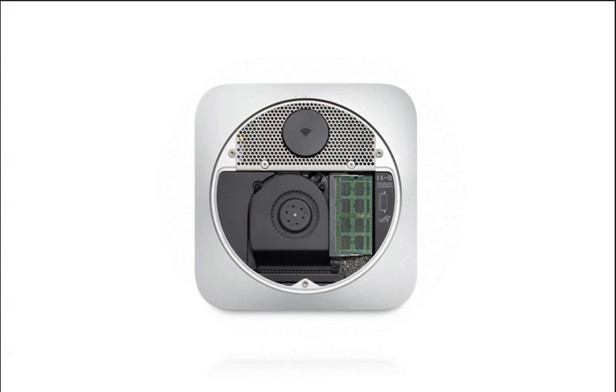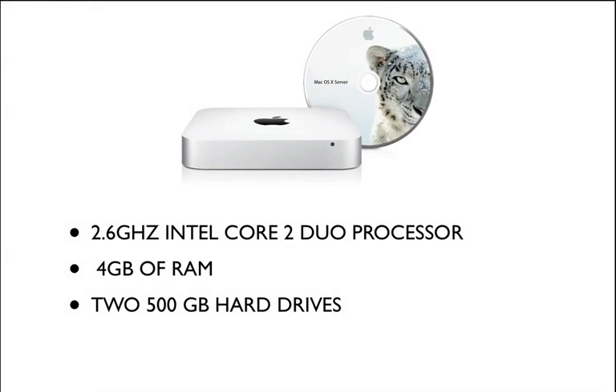It gives you easy access to the memory. The Snow Leopard server was also upgraded — it's got a 2.6GHz Intel Core 2 Duo processor, 4GB of memory, and two 500GB hard drives, along with all the features added to the other Mac Mini.